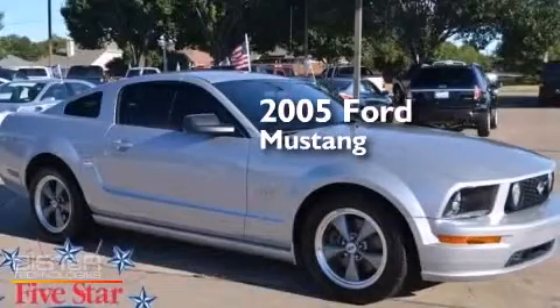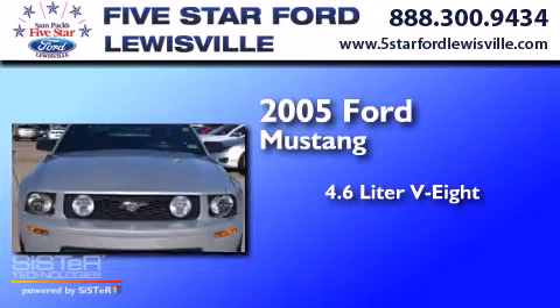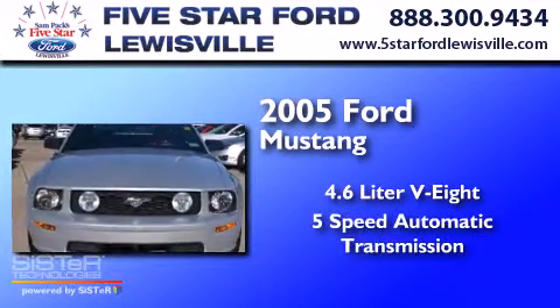This is a 2005 Ford Mustang. It has a 4.6-liter 8-cylinder engine and a 5-speed automatic transmission.